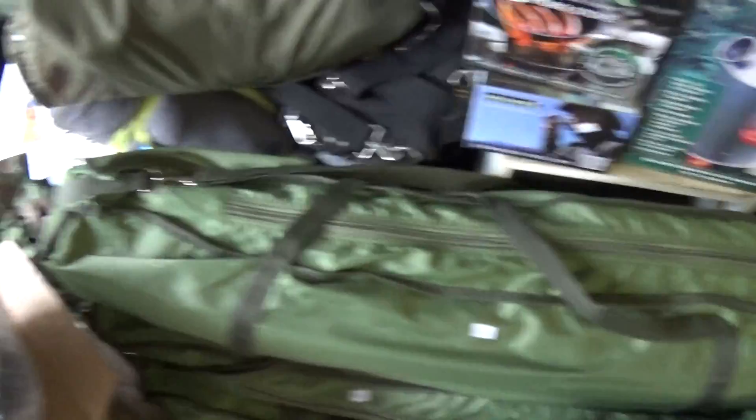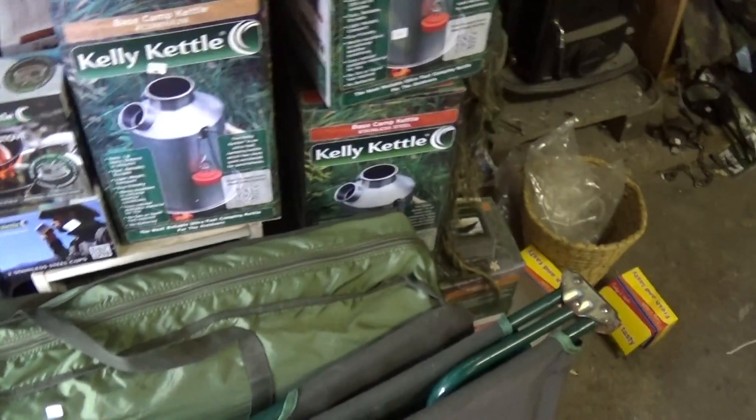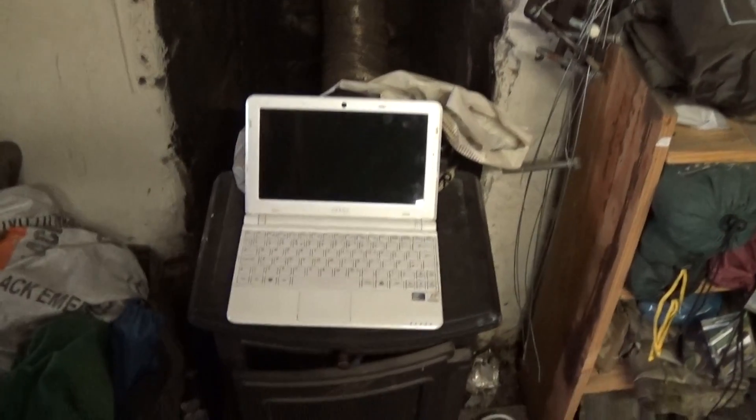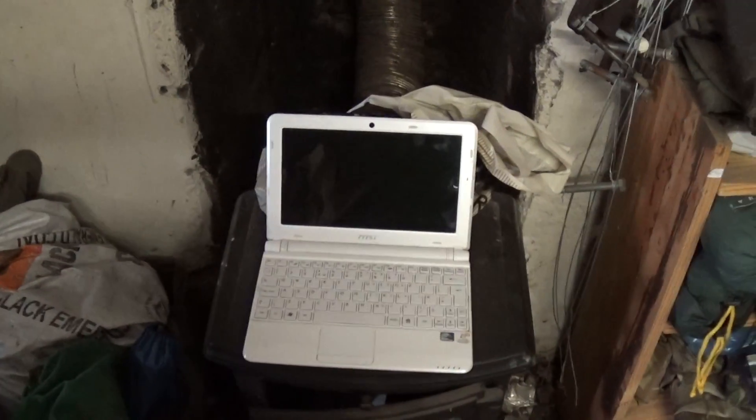I've got loads of camp beds — a quick story from the Bushcraft show last year: a guy came in and said 'sell me your computer.' So, not exactly tactical at all, but there is a computer in there for a reasonable price.